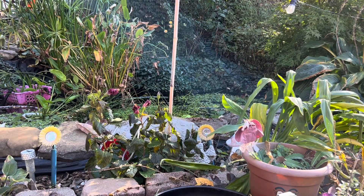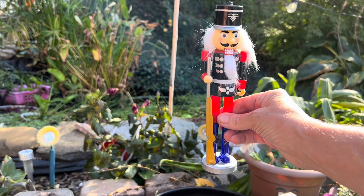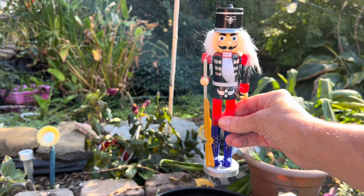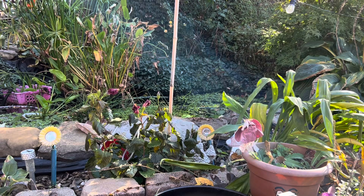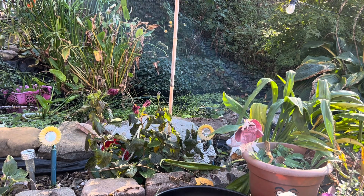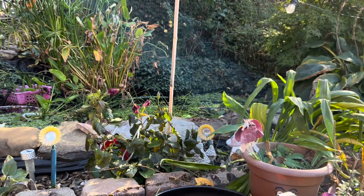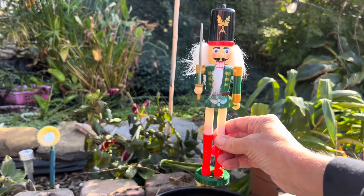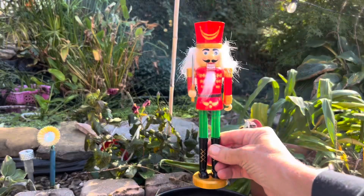And then lastly, I picked up some of their nutcracker statues. They're just made of plastic but I got these to maybe put in a wreath, though they would make good decorations also. These are the only ones I found, so if you've found other ones, let me know.